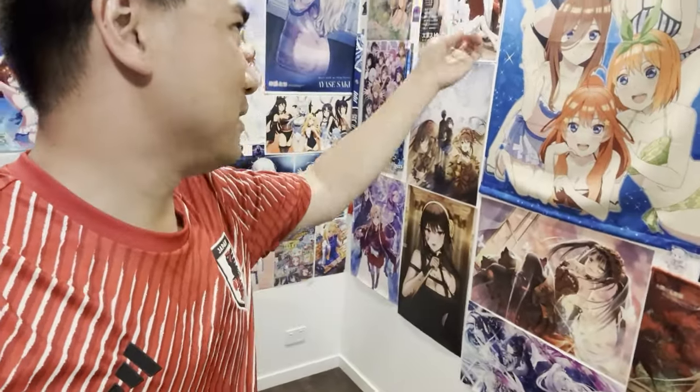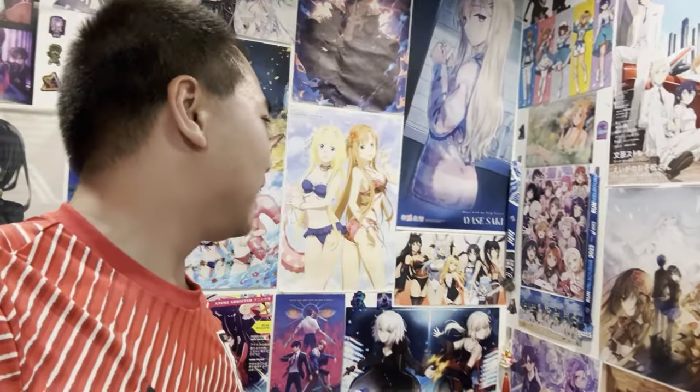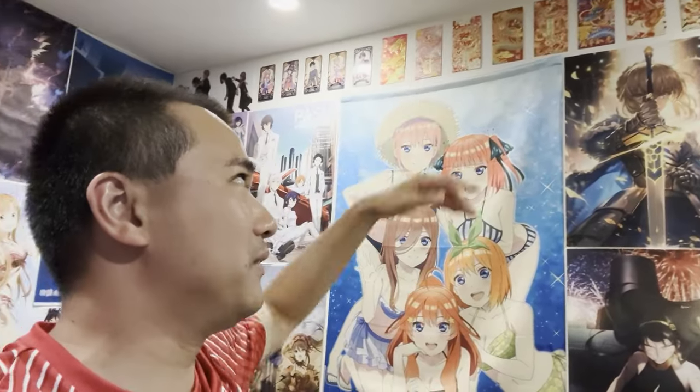I'm pretty sure some of you guys will recognize some of the posters, but I got some new ones — Sabre, Yor, Mahira, Karumi, and Genshin Impact characters. There are also these amazing five girls. Then we've got Bungo Stray Dogs, Date A Live, Yor again, Soul Eater, Love Live Nijigasaki, Asuna, Oshi no Ko, and Kaguya-sama up there.